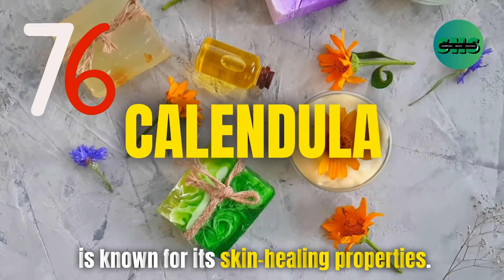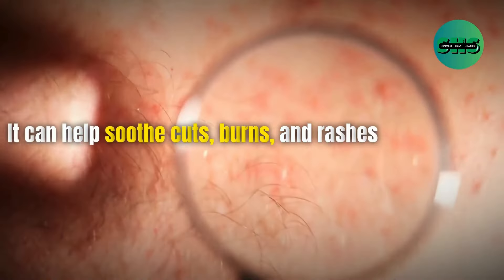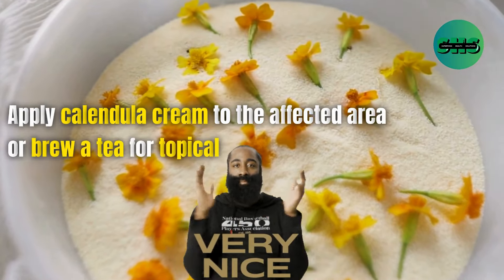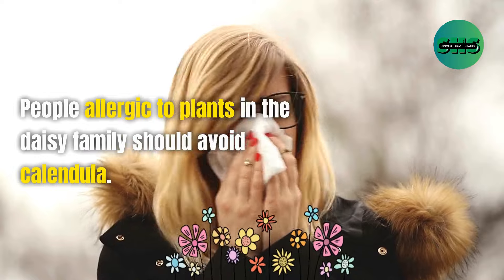76. Calendula is known for its skin-healing properties. It can help soothe cuts, burns, and rashes. Apply calendula cream to the affected area or brew a tea for topical use. People allergic to plants in the daisy family should avoid calendula.